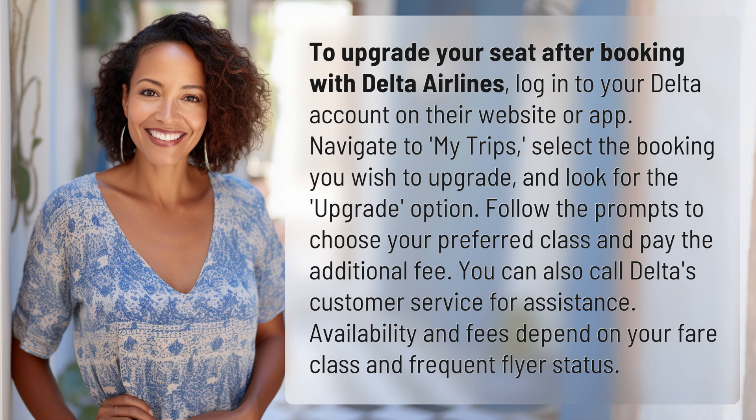Follow the prompts to choose your preferred class and pay the additional fee. You can also call Delta's customer service for assistance. Availability and fees depend on your fare class and frequent flyer status.